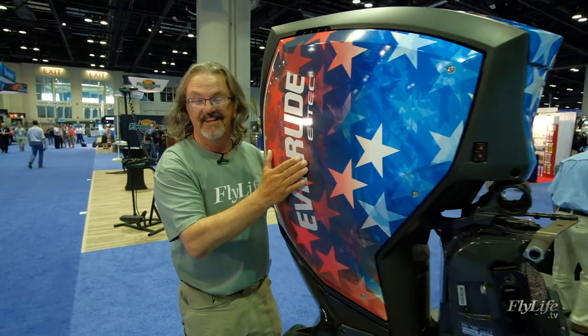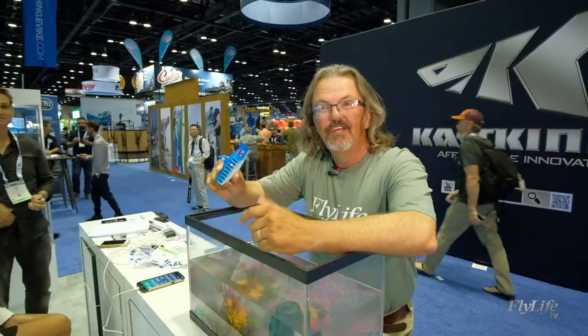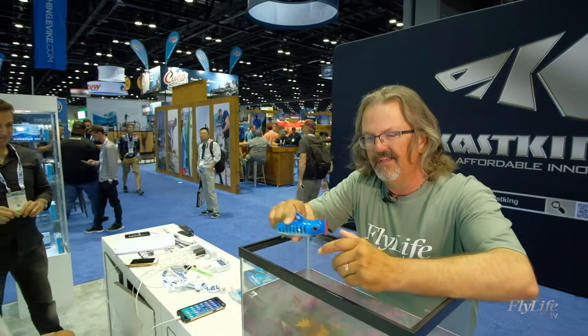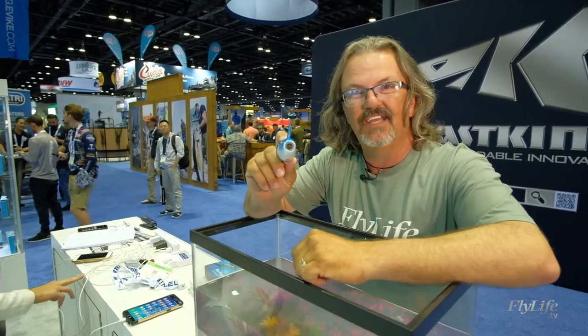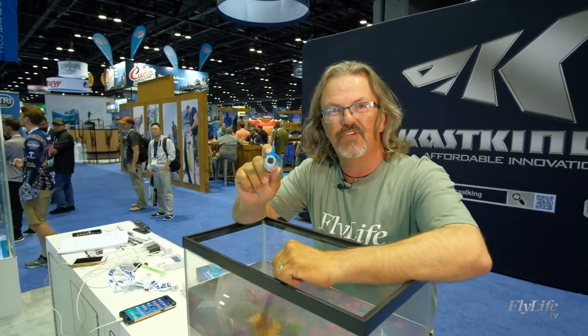How fast do you think this baby would rip the fly line off your spool? You want to figure out how your flies are working? It's a lure — you're not going to cast it on a fly rod — but there's a camera in there that connects live straight to your phone.